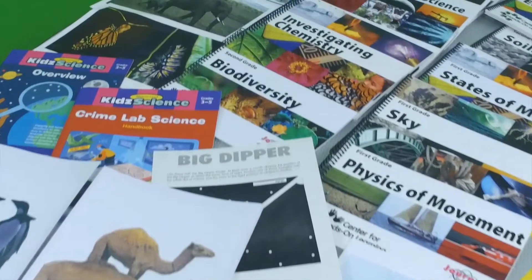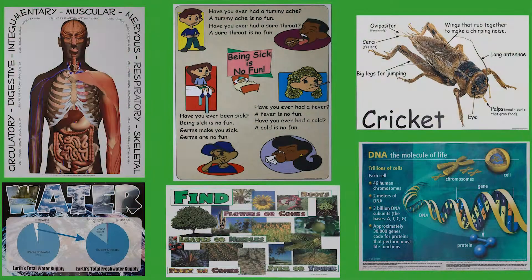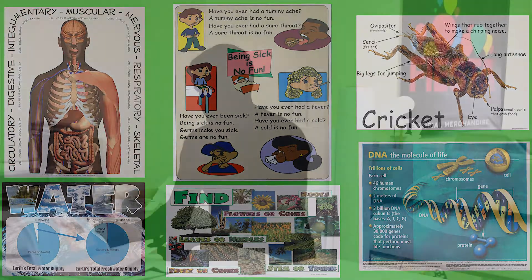With this success came ever-increasing print needs. Each kit contains teacher's guides, student workbooks, posters, puzzles, boxes, and more. So a decision was made to take the printing in-house.